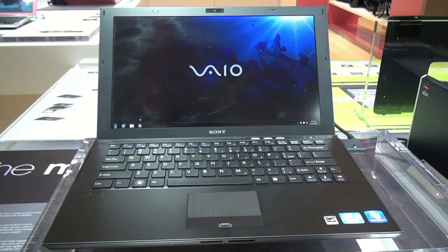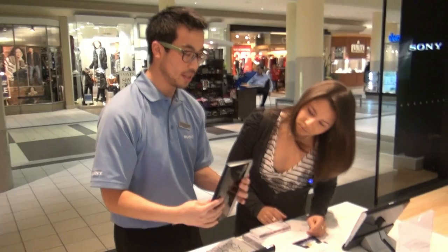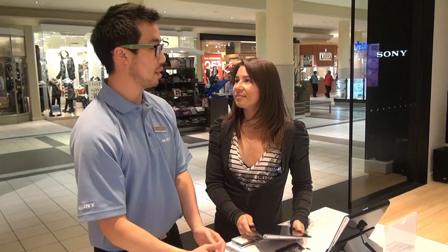Now we're going to check out the new Sony Tablet S. Some of the cool new features and designs include the ergonomic folded magazine design, so it fits nicely and easily in one hand. It's also connected to the Sony e-reader store, so you can download books, magazines, comics — almost anything available in paper and print — directly onto your tablet.